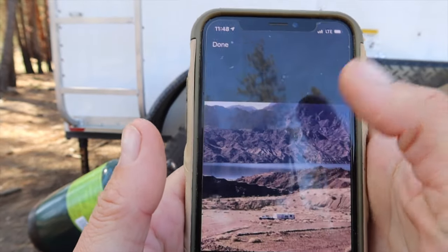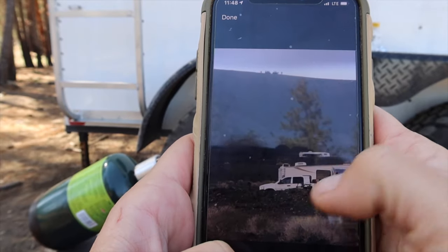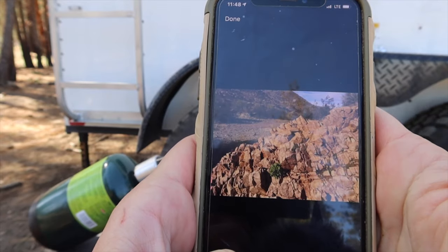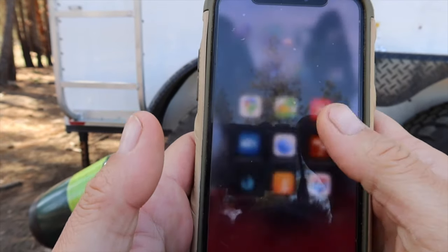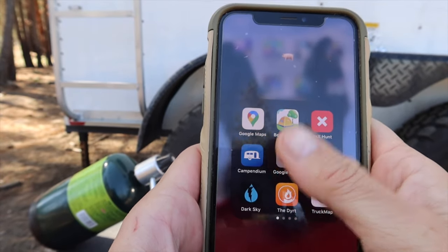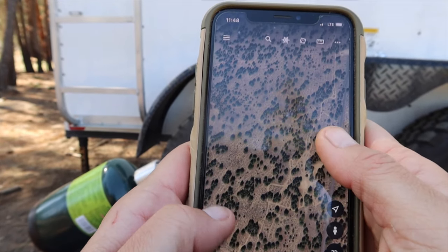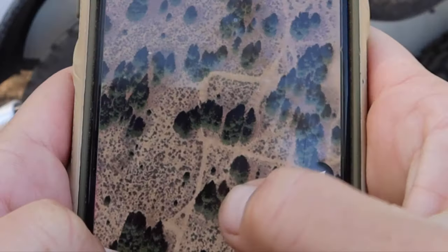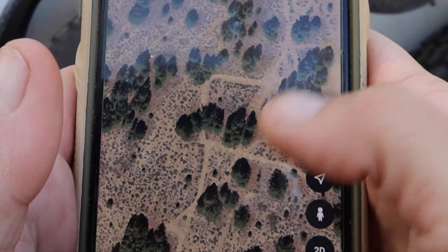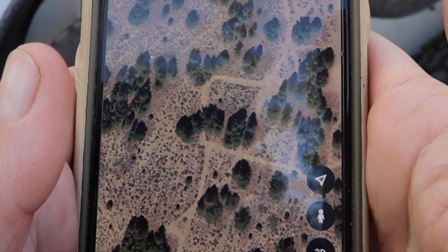What's also nice about Campendium is the photos — I can look and say if that person got their big rig in there, I can probably get the trailer in there too, or at least see what it might look like. Campendium has been my best app for finding free camping. Sometimes I'll also explore with Google Earth to see what the area looks like — whether there's a windy road, if I can fit in — and I make sure there's a turnaround so I don't have to try reversing out of something.